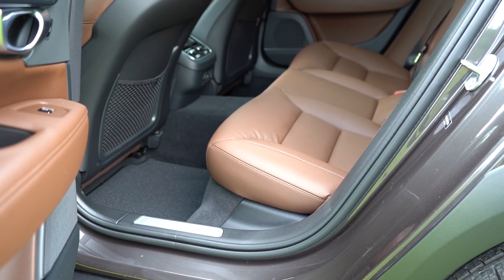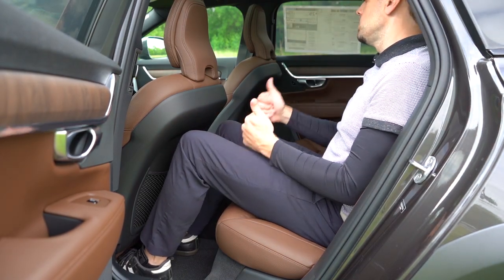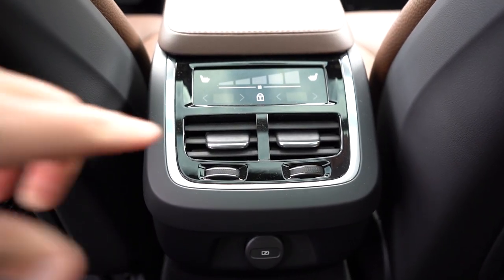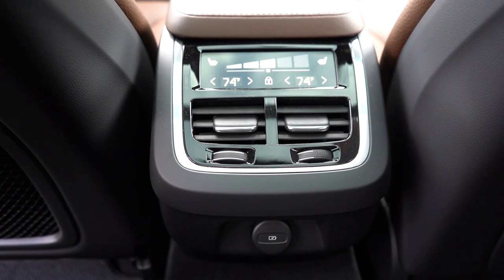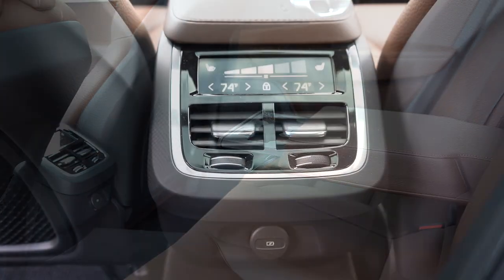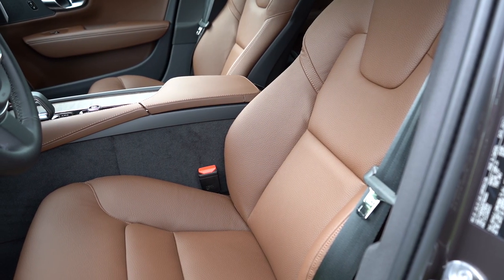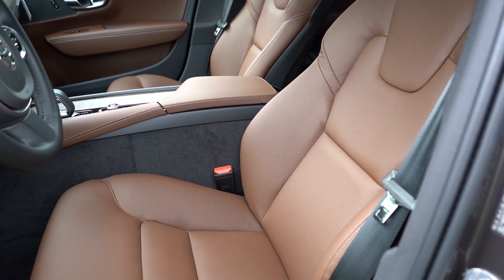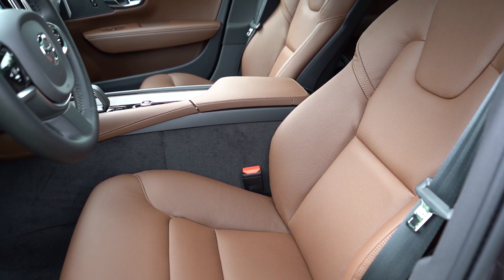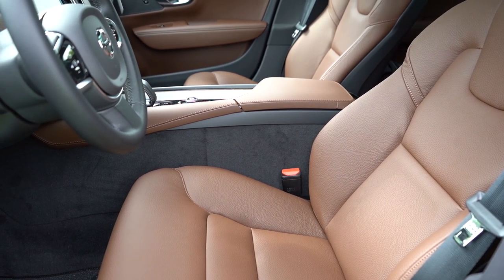Rear legroom comes in at 35.9 inches — I'm six feet tall and I have tons of space back there. There is rear ventilation, and the V90 features four-zone climate control as standard, so the driver, front passenger, and both rear passengers can each set their own individual temperatures. There's a rear center armrest with cup holders and two phone charging ports. Moving up front: power-adjustable front seats with memory settings and heated front seats all come standard.